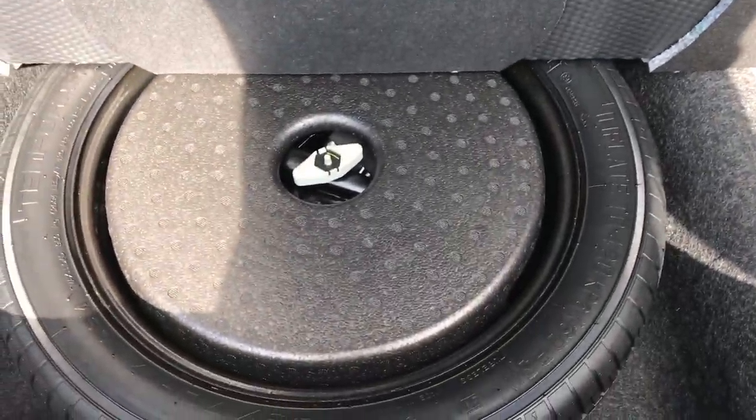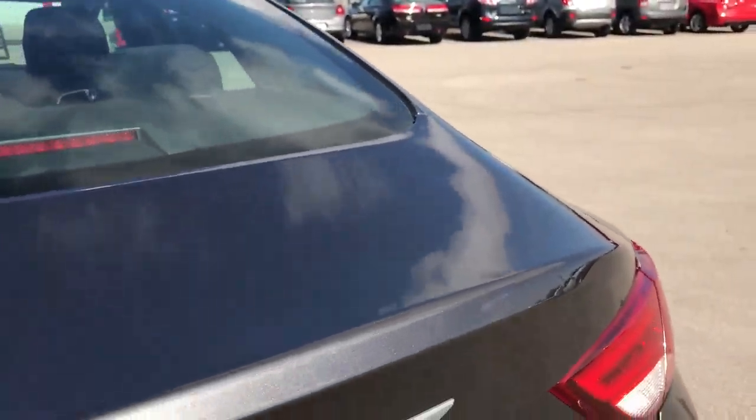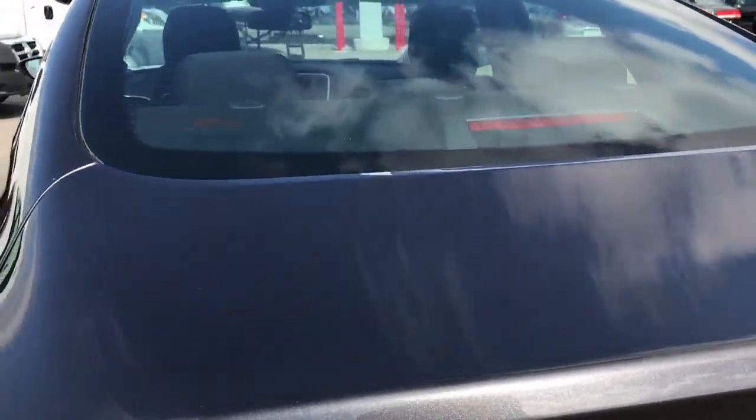The back storage area or trunk is very, very large and very clean. It does have a spare tire and just a lot of room. Those back seats do fold down for extra storage, which we'll check out in a minute. My favorite part is there's a little button right here that you can open the trunk with — you don't need a key and you don't need to unlock it from the inside.